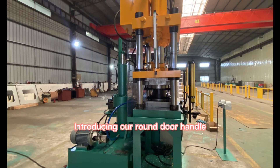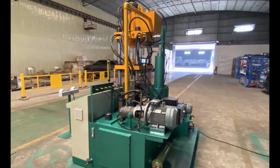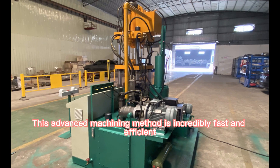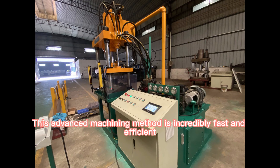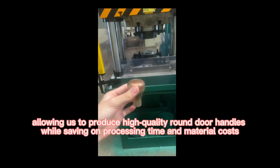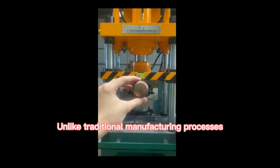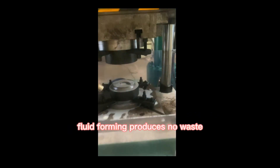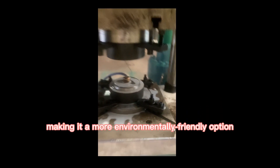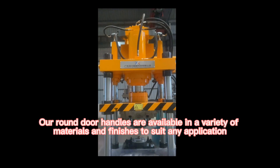Introducing our round door handle, manufactured using the latest fluid forming technology. This advanced machining method is incredibly fast and efficient, allowing us to produce high quality round door handles while saving on processing time and material costs. Unlike traditional manufacturing processes, fluid forming produces no waste, making it a more environmentally friendly option.